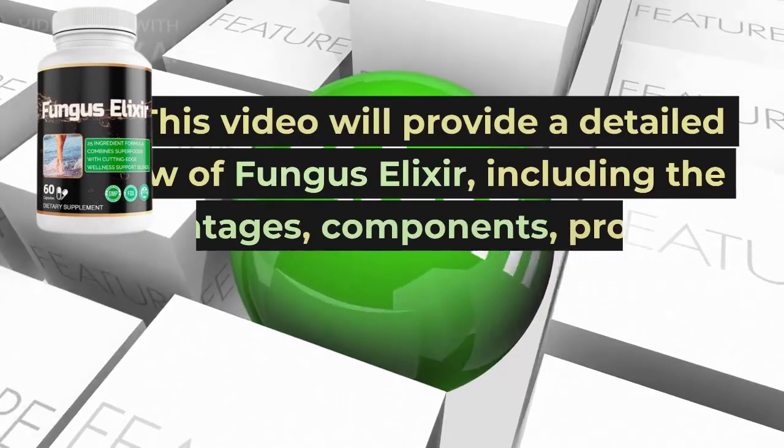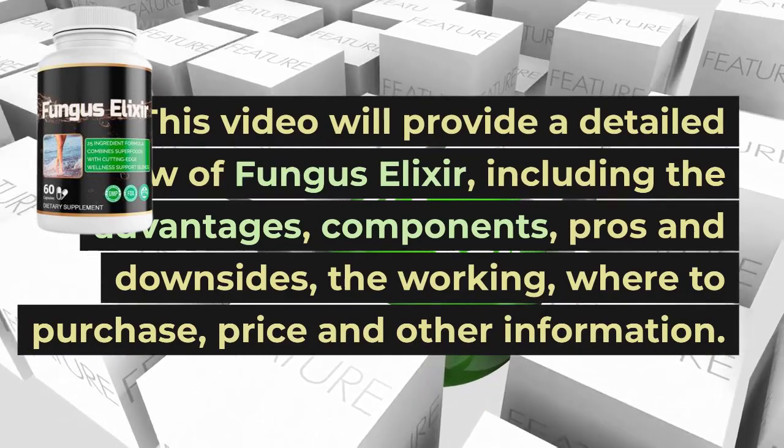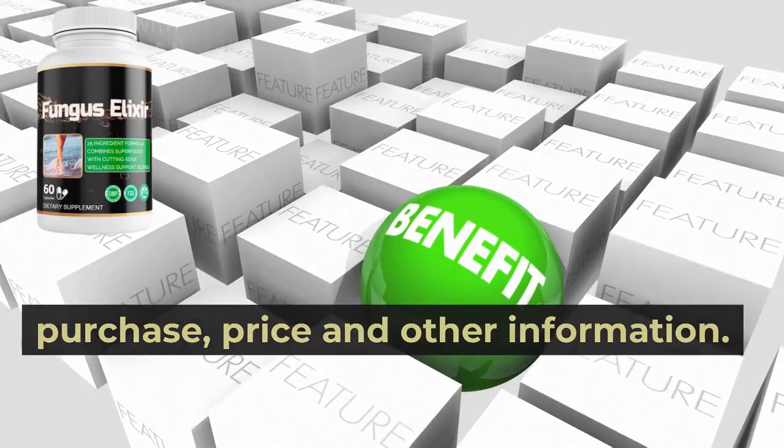This video will provide a detailed review of Fungus Elixir, including the advantages, components, pros and downsides, the working, where to purchase, price, and other information.